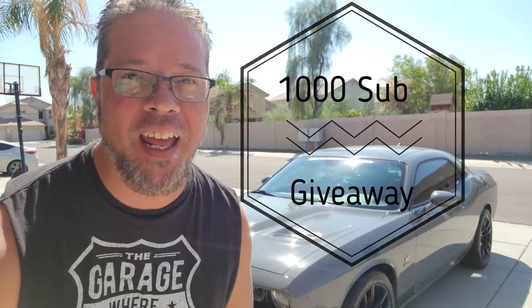Hey everyone, welcome back to the channel. Today's a big day — we hit 1k. And I say 'we' because it's you. I can't do this without you. I appreciate every one of you. So I'm going to give something away. Stay tuned and find out what that is.